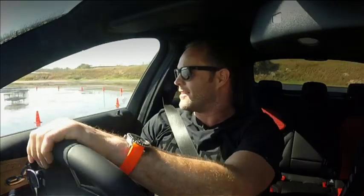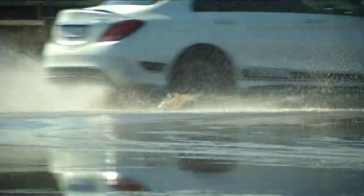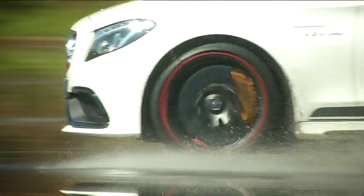This is where AMG as a performance brand allows you to turn everything off. And this is critical because this is what a performance guy wants — he wants to be able to drive his car at the ultimate. Adrenaline. Round one, I think Merc's taken it.